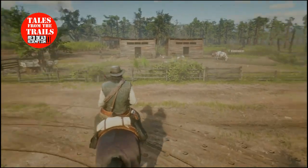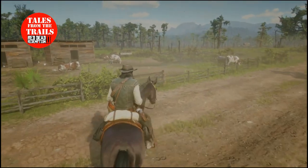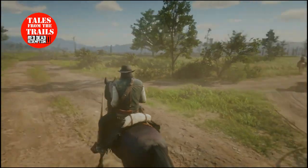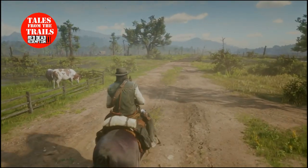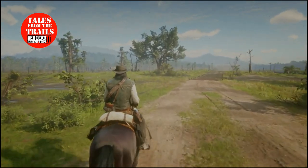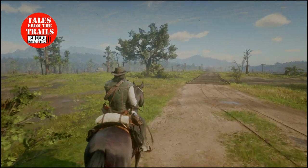Well, thank you for watching. This has been Vicki from Tales from the Trails. If you found my videos useful in any way, shape, or form, I am releasing new videos daily. Don't forget to hit that notification button as well, because we do go live — I mean me, because there is only me here. Happy trails!